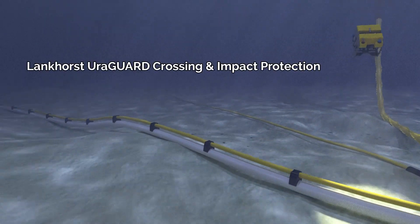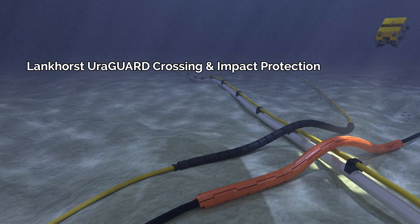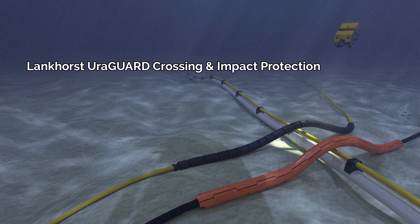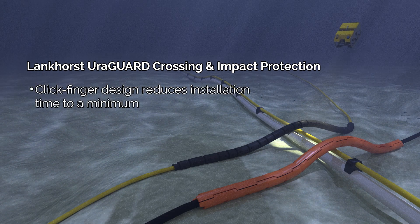The UriGuard crossing and impact protection system is available in a traditional PU or a PE version designed for ultra-fast installation. The click-finger design reduces installation time.